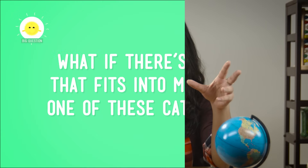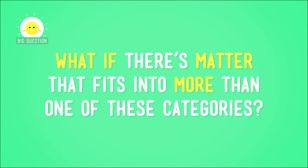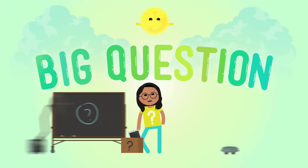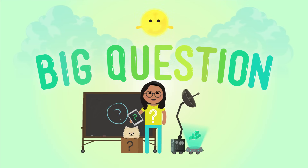But are you ready for a question that will bend your brain a little? What if there's matter that fits into more than one of these categories? Is there such a thing? If there is, what's it like? And can I make some, maybe in my kitchen? Before I answer any of these questions, let's take a closer look at different states of matter.